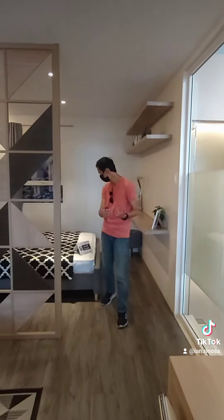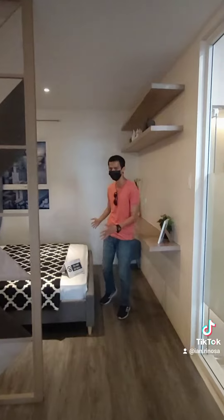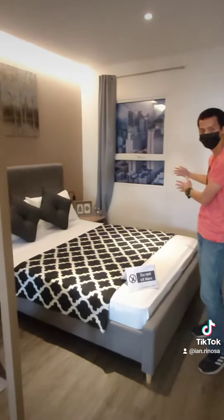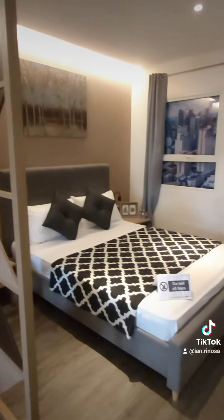And as we go along here naman, meron tayong queen size bed. Malaki yung bed, pero we have space on both sides. So this is really, really very spacious.